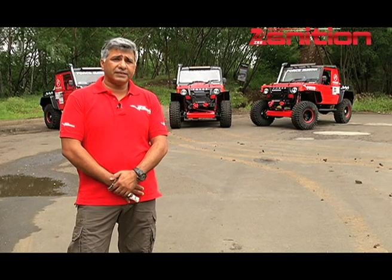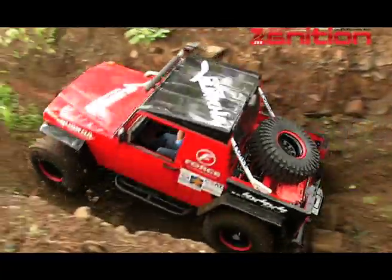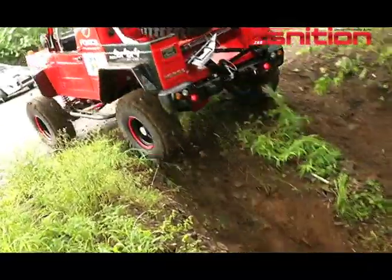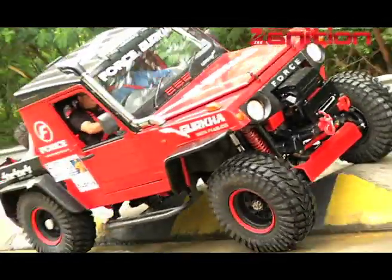When the RFC first came, the vehicles we had then and what we see today — there is a total difference. It has helped us improve the vehicles when we see the ultimate terrain we have to go through.